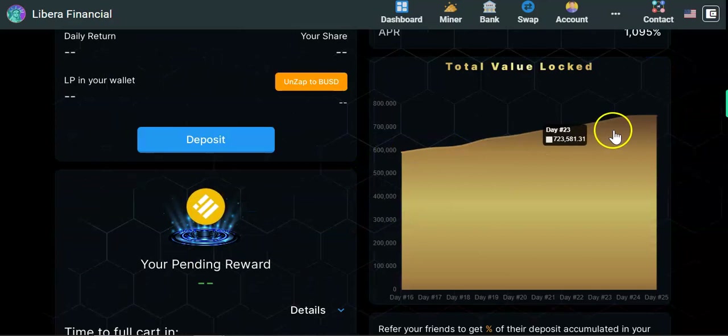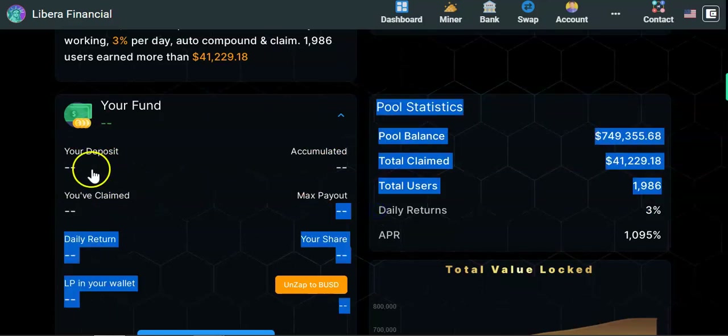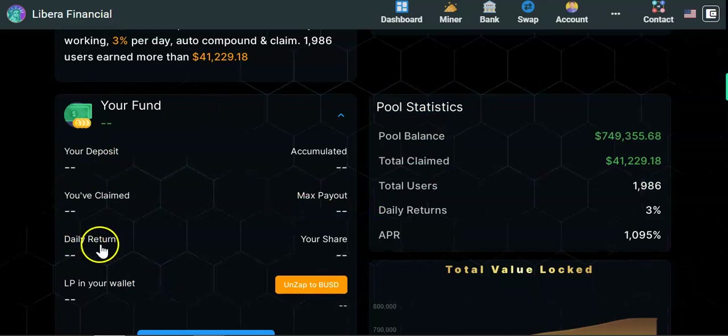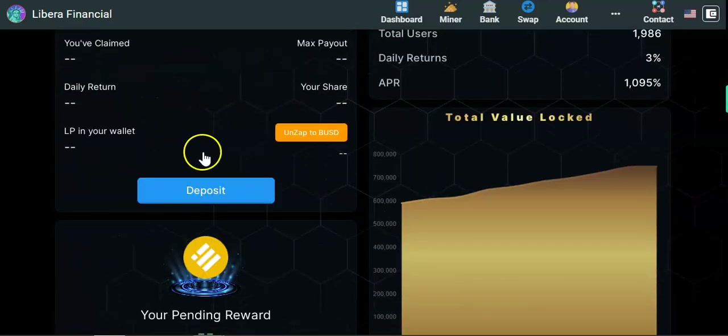You can see the total value locked and its growth. Once you deposit, your dashboard will show your deposit, accumulated rewards, claims, and your max payout which is 3x your deposits. For example, if you deposit $100 at 3%, you'll earn approximately 3 tokens per day. To deposit, simply click the deposit button on the platform.